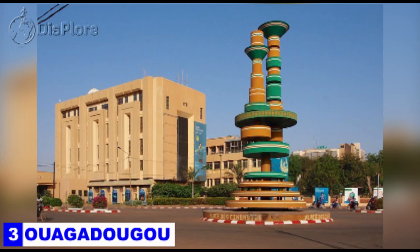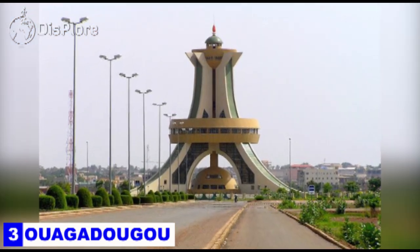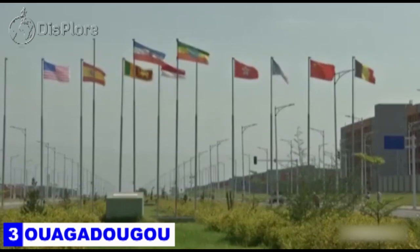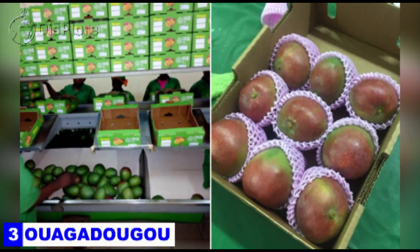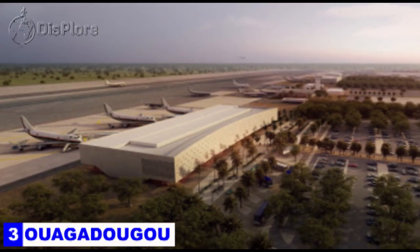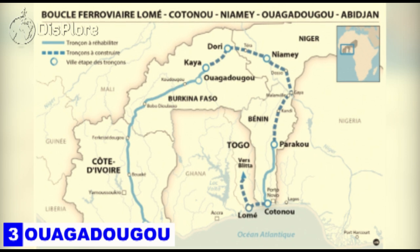Number 3: Ouagadougou. When it comes to communication, administration, and the main infrastructure of Burkina Faso, Ouagadougou is the pivot of it all. It is also the country's largest city, with its primary industries based in food processing and textiles. It is served by an international airport and is linked by rail to Abidjan in the Ivory Coast, and by freight only to Kaya.